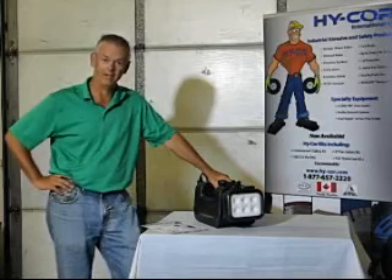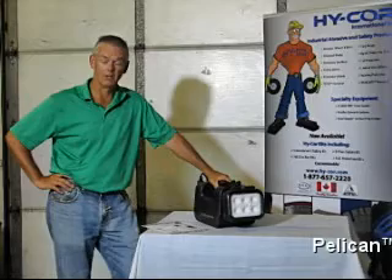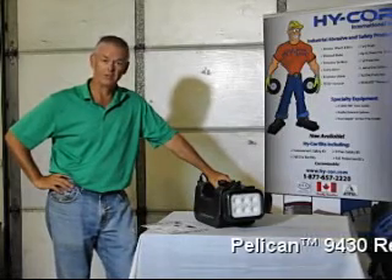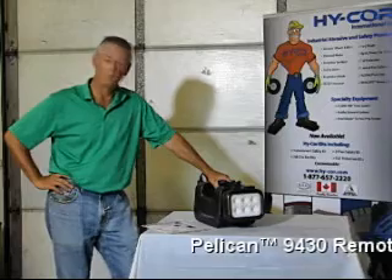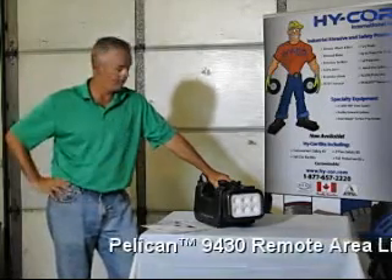Hi, my name is Neil Kernier from HighCore International out of Kamoka, Ontario, a major supplier to the equipment rental market right across Canada. Are you renting lights to your contractors? Well, why rent them big bulky lights when you can rent our line of Pelican battery operated remote area LED lighting products?